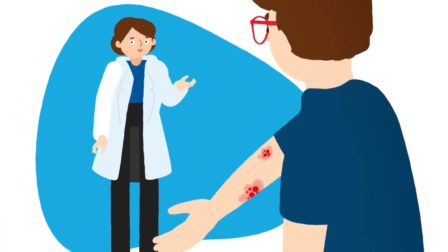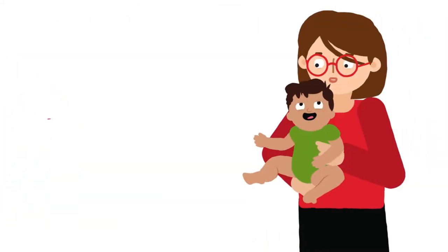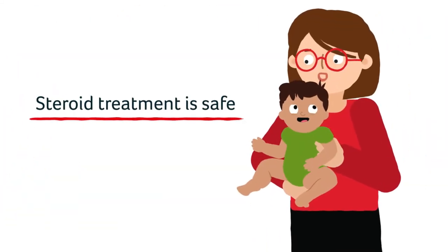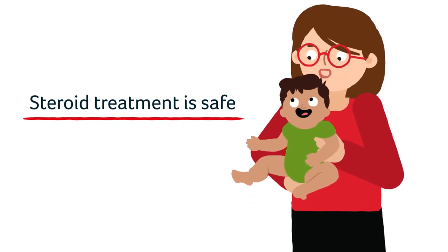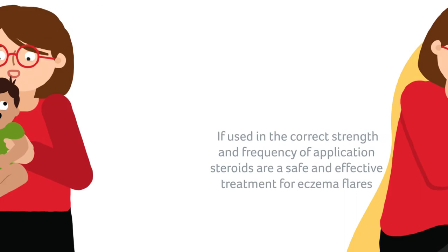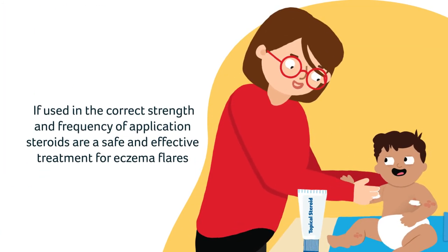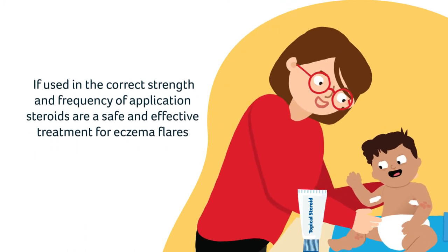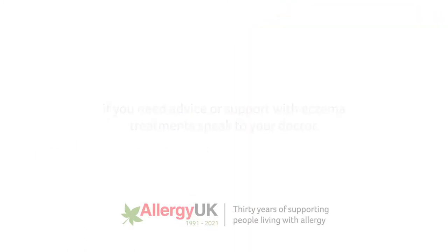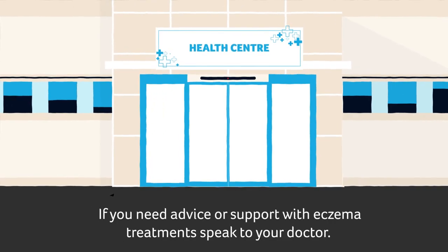Steroids should be used as advised by your doctor, usually once or twice a day. Parents of children with eczema often worry about using steroids because of the possible side effects like skin thinning and effects on growth. If used correctly, in the correct strength and frequency of application, steroids are a safe and effective treatment for eczema flares. If you need advice or support with eczema treatments, speak to your doctor.